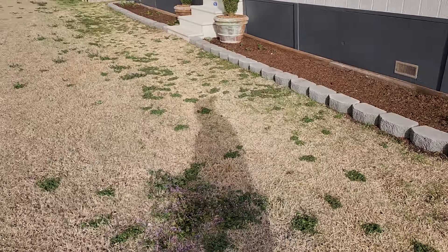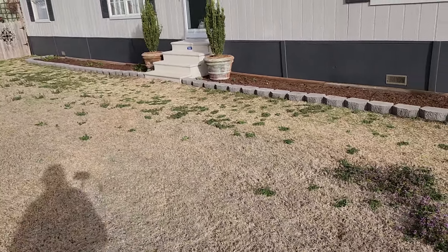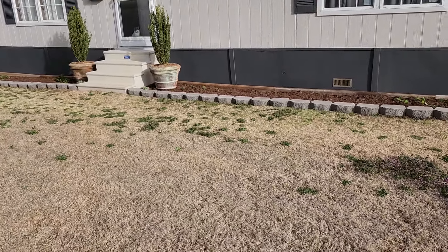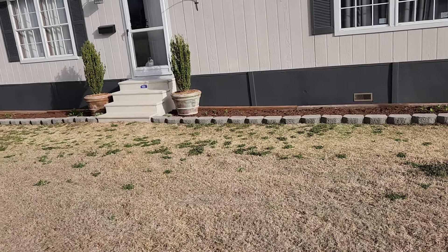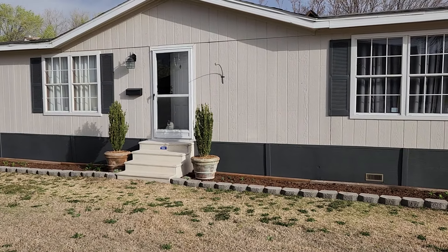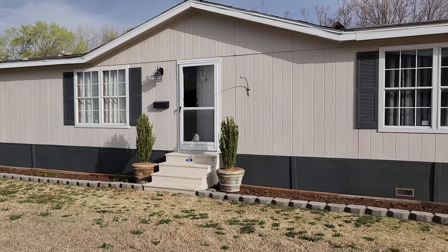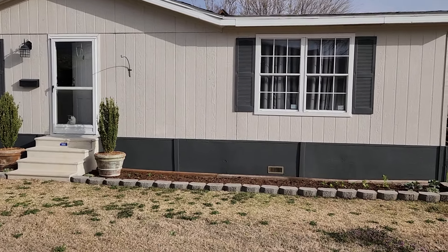I'm very proud of how the house turned out. The last time I picked the color, which was the awful green — you think it looks good and then you realize, oh no, that's not the color I was going for. But I know the sun is really harsh, and I'm very pleased with the color.